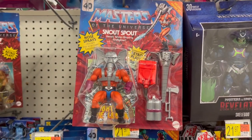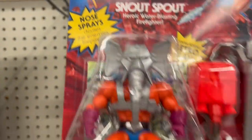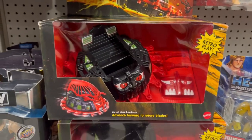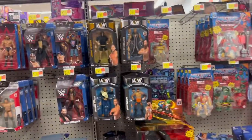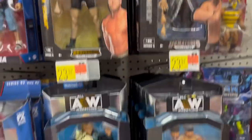Snout Spout, Leech — really cool to see these. His nose really sprays, he sticks to all surfaces. The Roton — I gotta get this thing. Again, the Roton might end up on markdown or clearance at some point. I want to get both the figures but haven't got them yet.